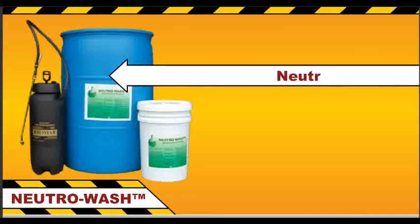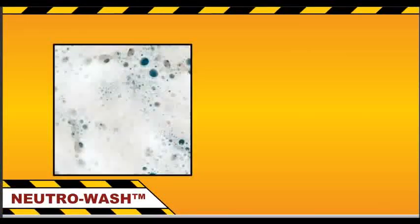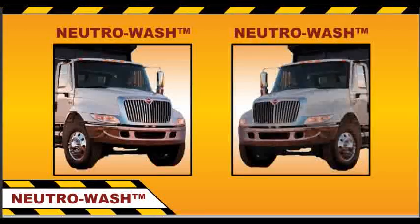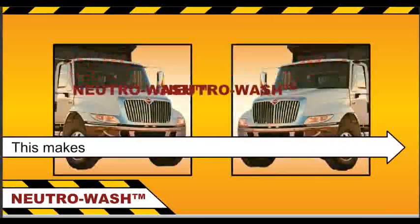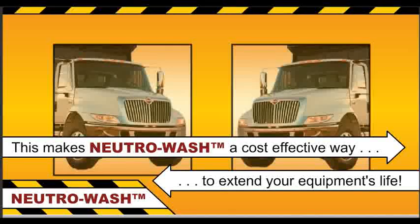With NeutriWash Salt and Chloride Neutralizer, you can stop the rust and corrosion before it starts. The unique formulation of NeutriWash quickly dissolves and removes the corrosive white salt residue that other products leave behind. With NeutriWash, you simply rinse the neutralized salt away. This makes NeutriWash a truly cost-effective way to extend your equipment's operational life, reducing asset turnover.